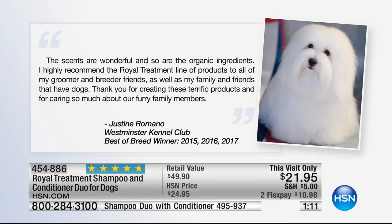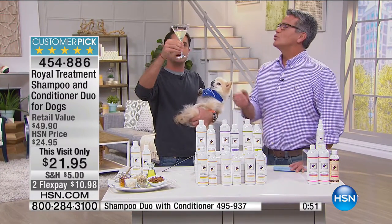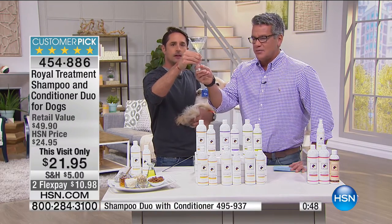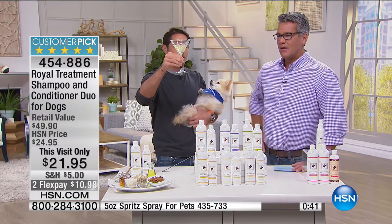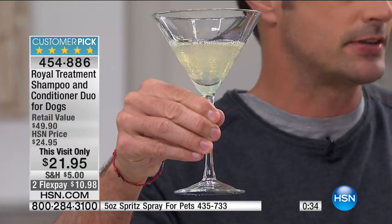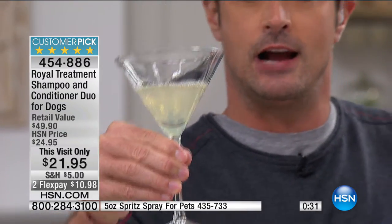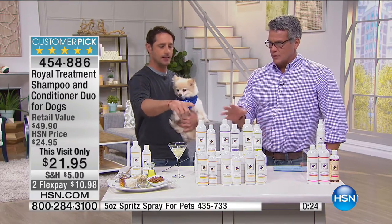Look at that dog - when they look like that they feel better. The micro emulsions that form - those are the oils, that's the secret to this product. When you have those micro emulsions it creates moisturized skin, soothes the skin, and helps to shine and condition the coat. Let's go over the scents: coconut vanilla, chamomile and shea butter, lavender and cashmere, honey and oatmeal, Italian virgin olive oil, or buttermilk and oatmeal.